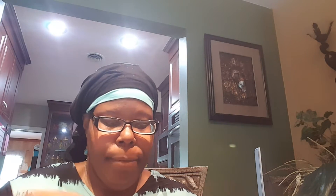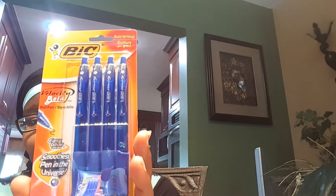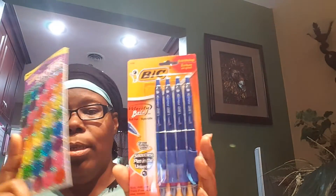I believe I paid $1.99 for the stickers — don't quote me on that, but they're so cute, they're for school. I also bought these pens — one of my favorite pens — and I paid $4.99, which was the regular price. I think these are the only two things I paid regular price for: $4.99 and $1.99.